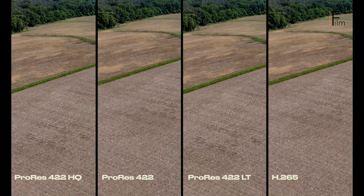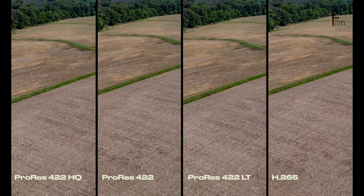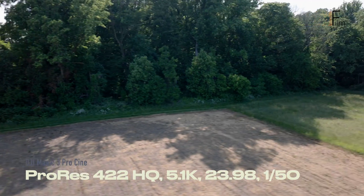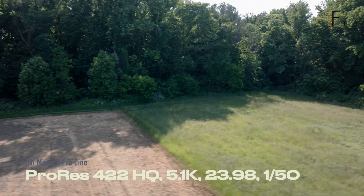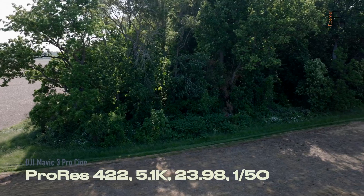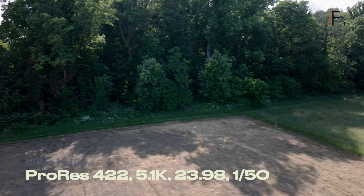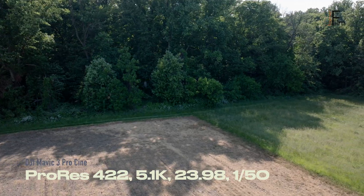Coming out of this four-up side-by-side, we come to our second test. I'm flying along some trees on the edge of a field. The idea here was to get more dynamic range, more motion, as well as a lot more detail. That detail coupled with the movement of the drone should give us a sense as to if any one of these codecs has a particular advantage.